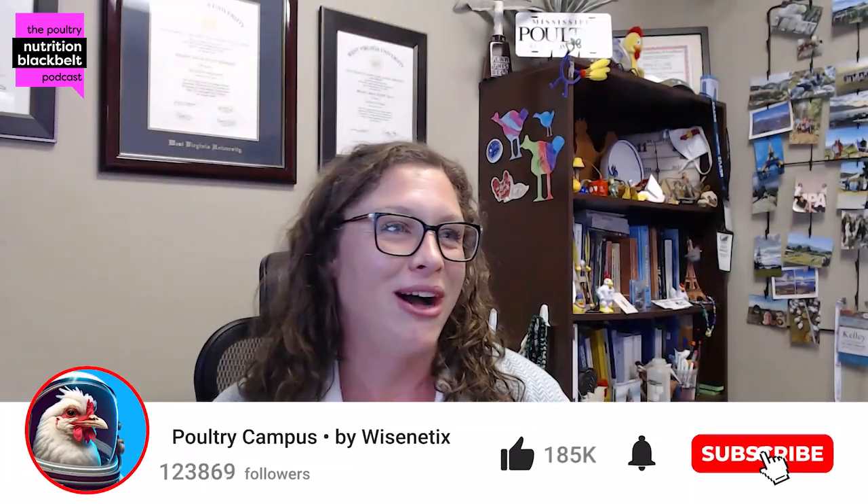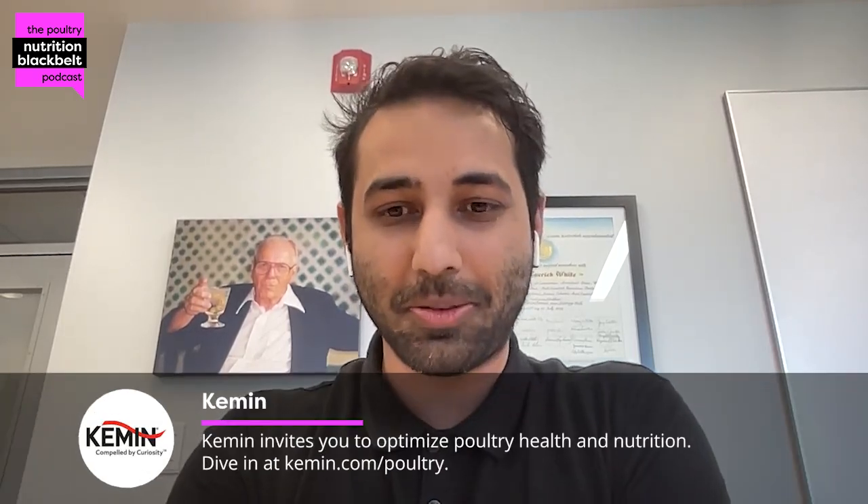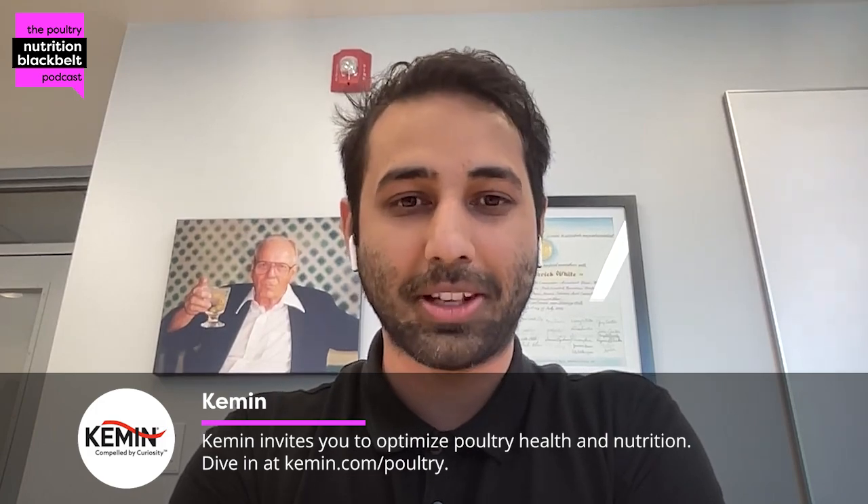Welcome to another episode of the Poultry Nutrition Black Belt Podcast. I'm your host today, Kelly Wamsley, and I'm joined by Dr. Milan Sharma. It's been a while — I have not been at Mississippi State University, and it's already been five years since I graduated from there. Time flies. You're making me feel old now.